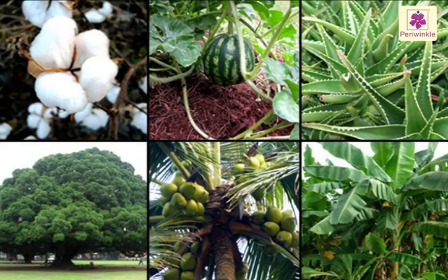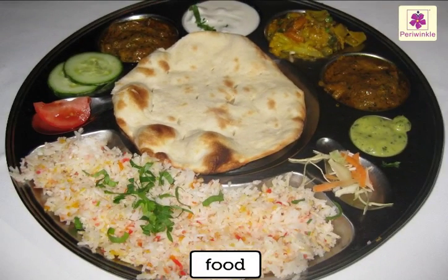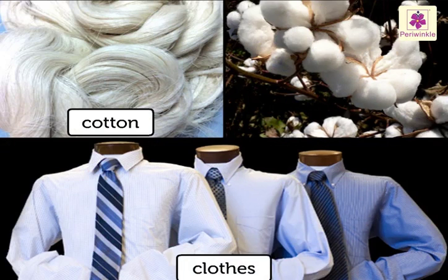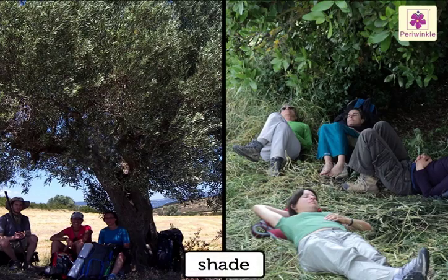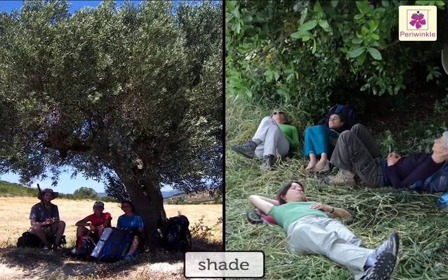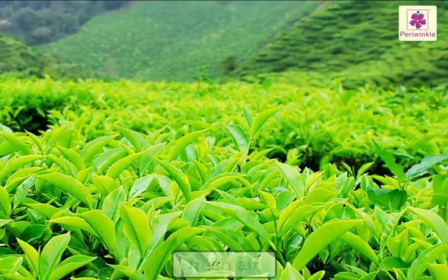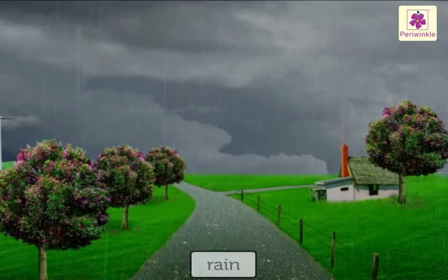Plants have so much to give to us. Plants and trees provide us with the food that we eat. We get cotton for clothes from the cotton plant. Trees provide us with shade. Plants and trees provide us with fresh air. Plants and trees also help to give rain.